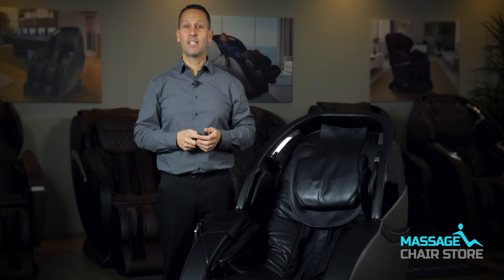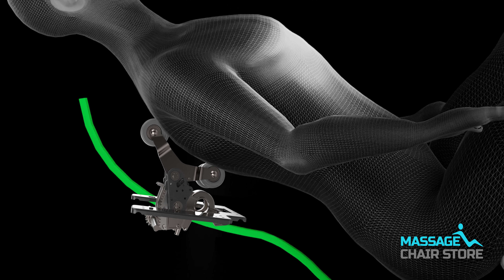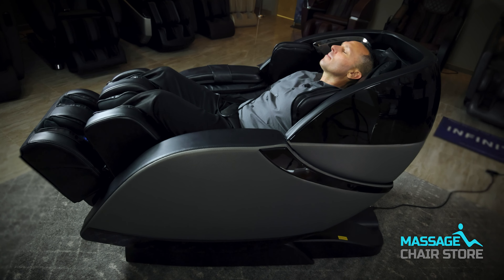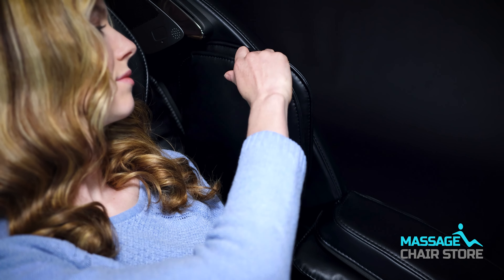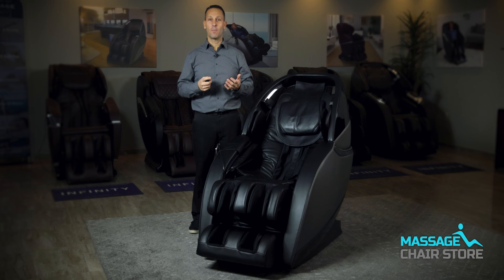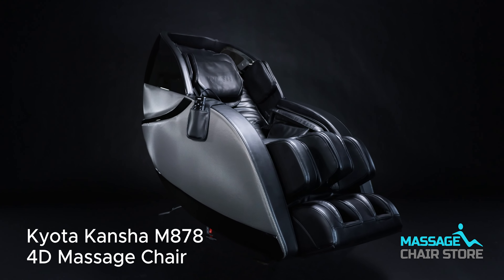In conclusion, the Kyoto Concha M878 is a massage chair that combines state-of-the-art features with exceptional comfort. Its 4D technology, long massage track, voice command functionality, rocking technology, Apple and Android app compatibility, and adjustable shoulder airbags make it an outstanding choice. If you are looking for a luxury chair with advanced massage therapy, then the Kyoto Concha M878-4D is the massage chair for you. If you have any questions, you can contact one of our sales representatives by calling our phone number or using our chat feature.